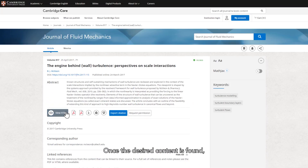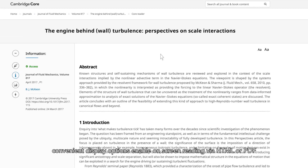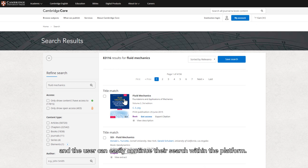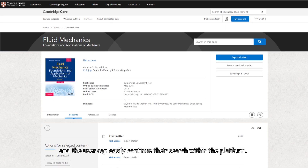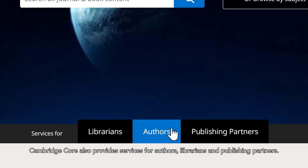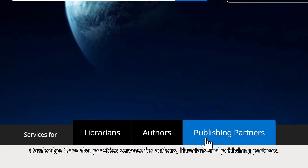Once the desired content is found, convenient display options enable on-screen reading via HTML or PDF, and the user can easily continue their search within the platform. Cambridge Core also provides services for authors, librarians and publishing partners.